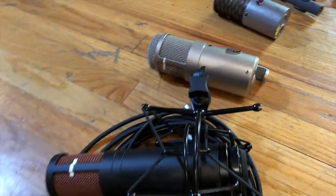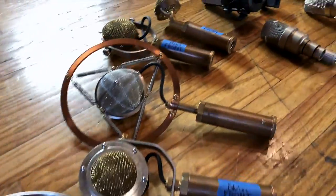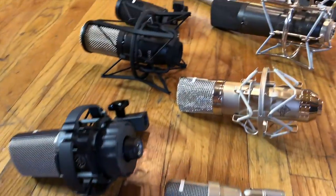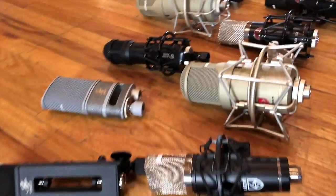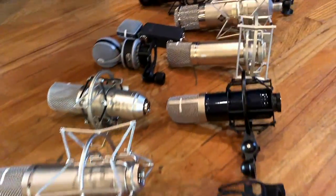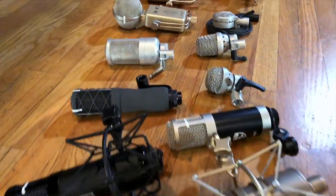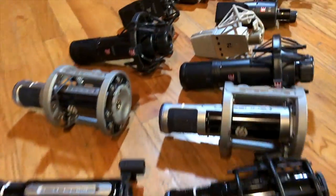When considering the main functions and applications of large diaphragm condenser microphones — some are directional cardioid, some are variable pattern, multi-pattern, omni, figure-eight, everything in between — we decided to stick with one pattern, and it's also the main use case: cardioid. We put all these microphones in cardioid mode, and oftentimes some of these microphones are designed as fixed cardioid anyway, so we committed to that.